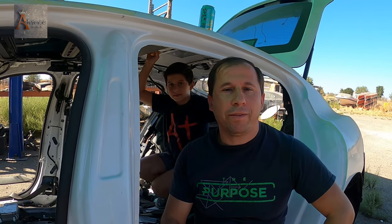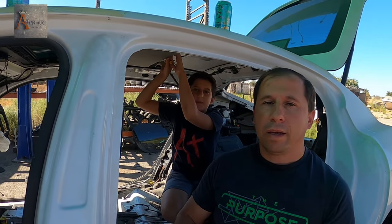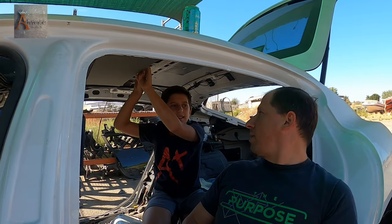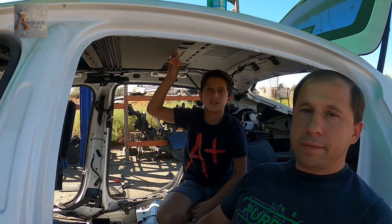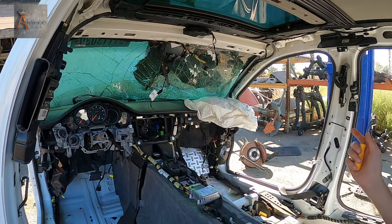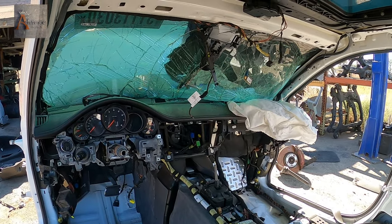Hey guys, welcome back to Advanced Bay. We are back finally, we are so excited to work on this car - our project, our Porsche Panamera 2011. Just to remind you guys, we are disassembling this car with my son Nicodemus, he's 10. I think he learned some things on this car, how to work on cars. What did you learn? How to take the curtain airbag off, how to take the sun visors off.